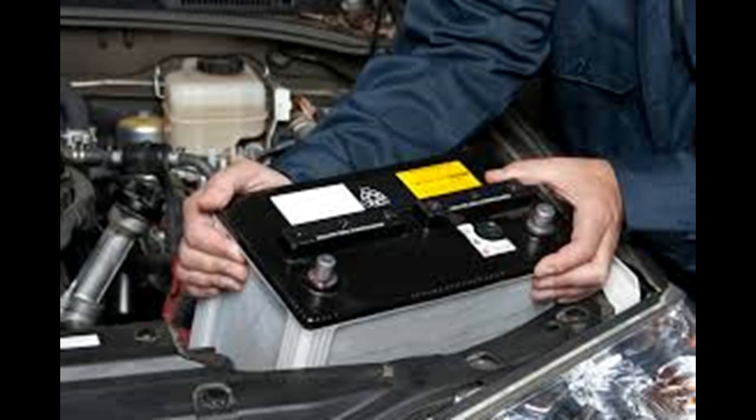Consider group size, which refers to the outside dimensions of the battery and the placement of the terminals. If you get a battery that is too small, it won't fit securely in the battery compartment of your car.